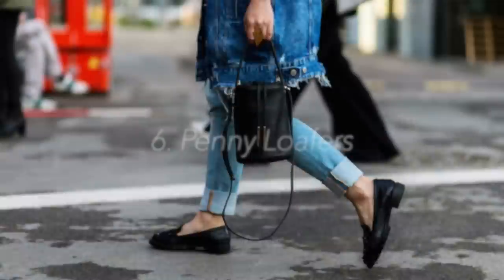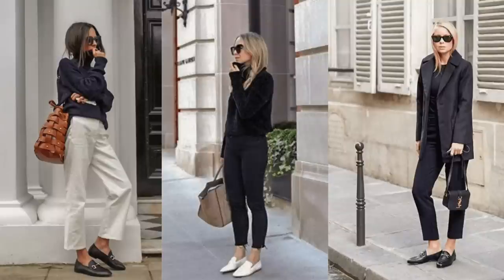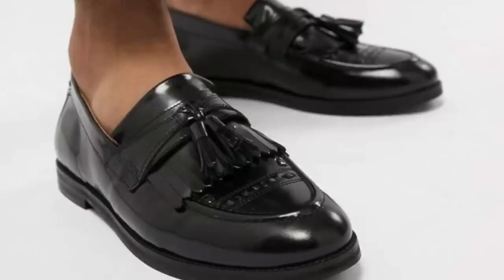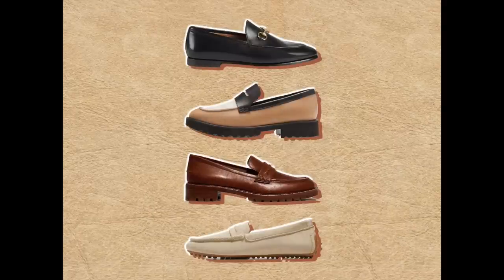Spring essential number six is going to be the penny loafer, or just loafers in general. I find that this particular item is a classic — it never goes out of style, always makes you look chic and put together, always makes you look polished whether you're wearing jeans, a dress, a skirt, or trousers. It really adds that element of elegance to anyone. I personally prefer a basic penny loafer, but backless loafers are good as well.